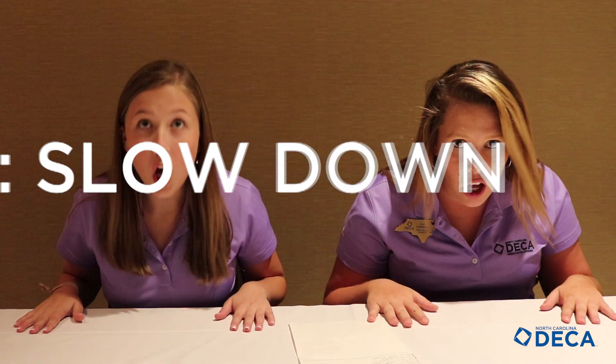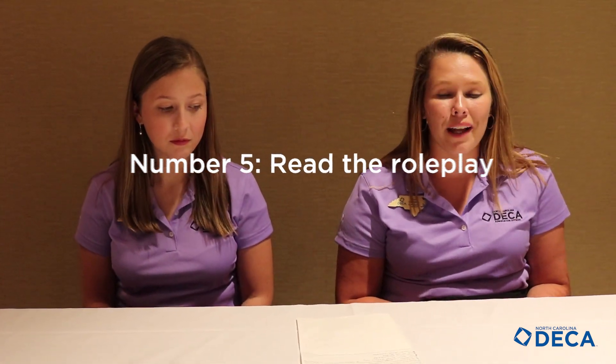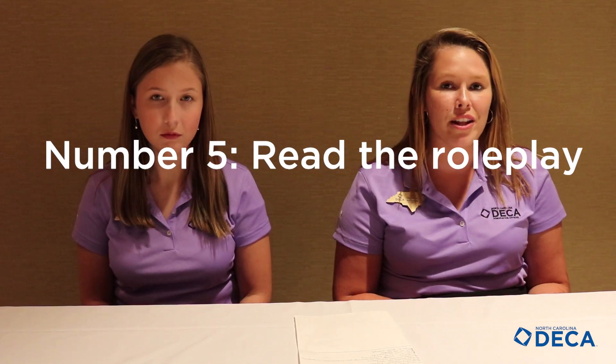Number four, slow down. Number five, read the entire role play, or else you might miss some information that will help you later on.